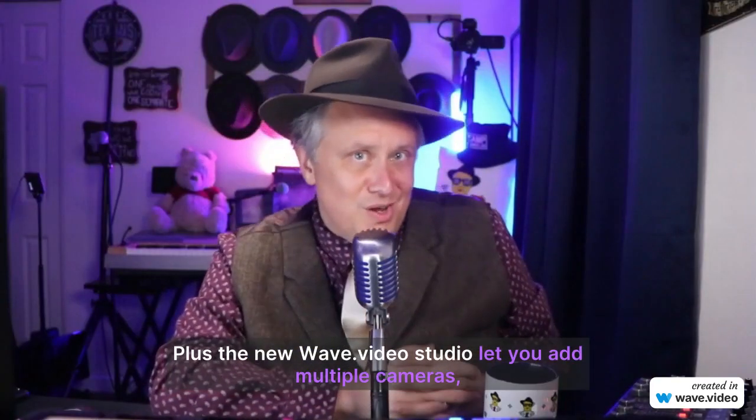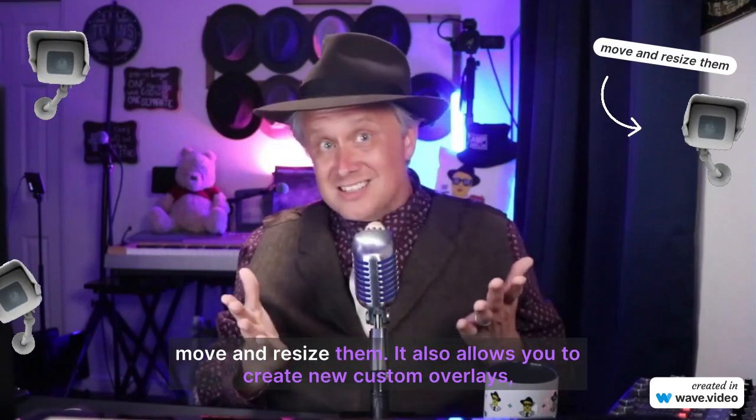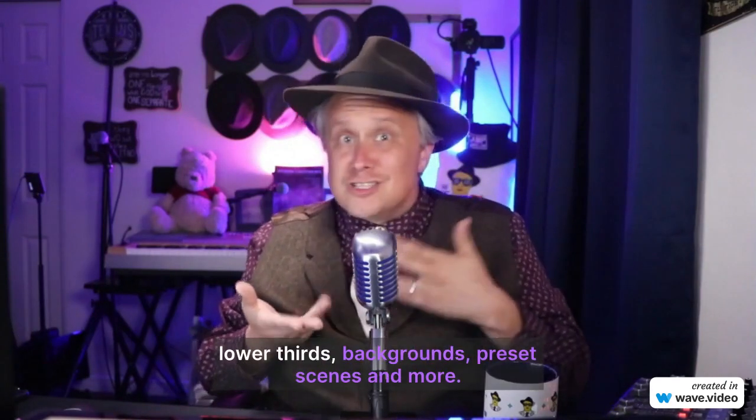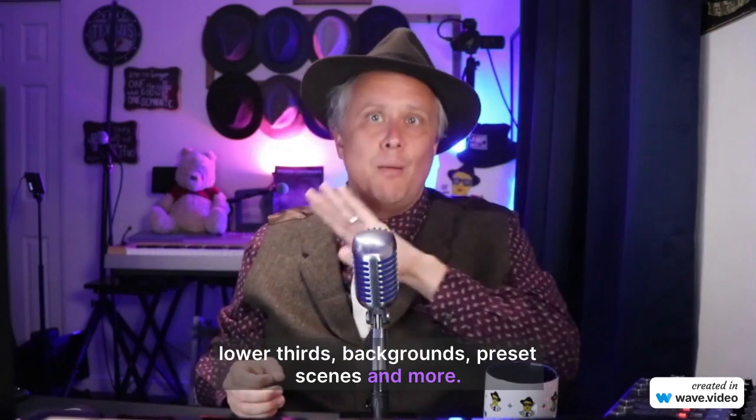The new Wave Video studio lets you add multiple cameras, move and resize them. It also allows you to create and use custom overlays, lower thirds, backgrounds, preset scenes, and more.